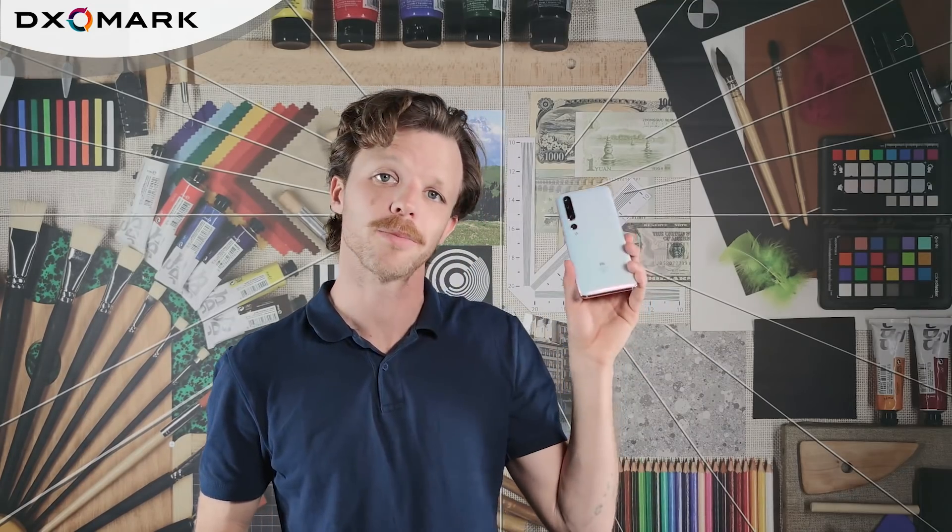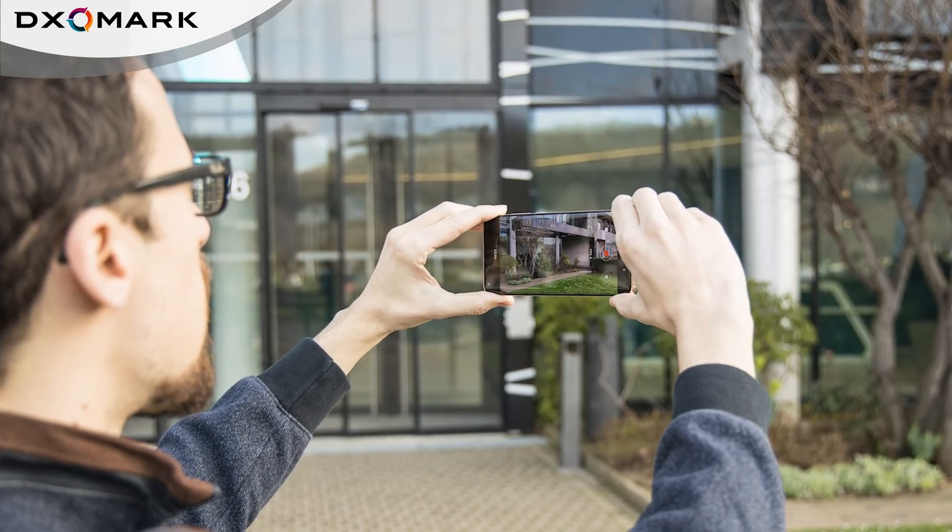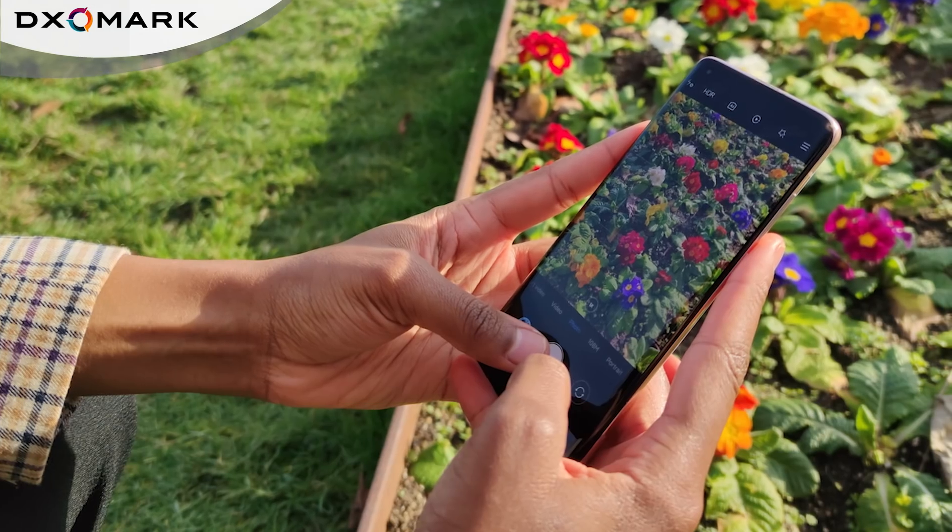Hi, I'm Rick from DxOMark. We recently tested the rear camera on Xiaomi's latest addition to its line of high-end smartphones, the Xiaomi Mi 10 Pro. The Mi 10 Pro's release coincides with the company's 10-year anniversary as a smartphone maker. So let's see whether this new flagship device really gives Xiaomi something to celebrate.